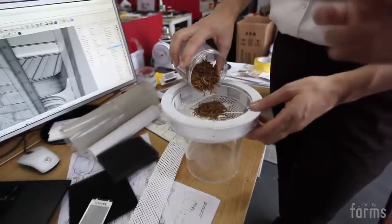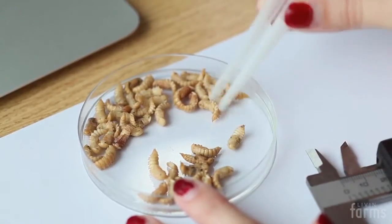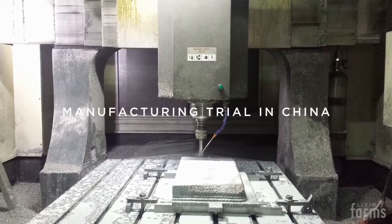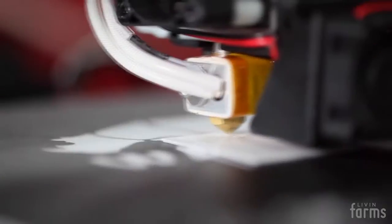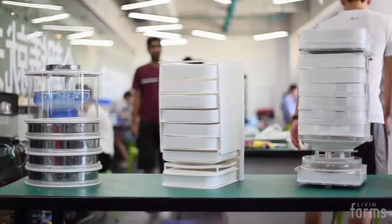That's why I designed a farm to grow insects in a small space inside my home. This project took me on a journey all around the world. Two years and lots of research and prototyping later, me and my team at LiveInFarms are now launching the world's first edible insect desktop hive.